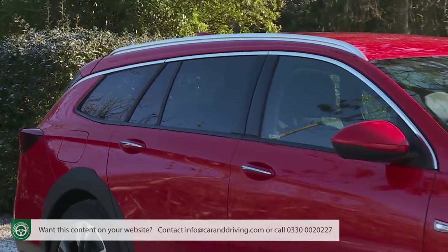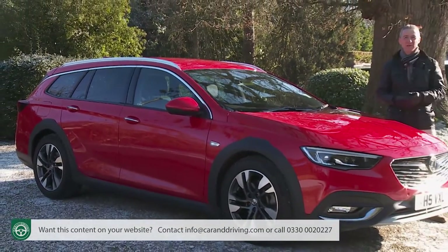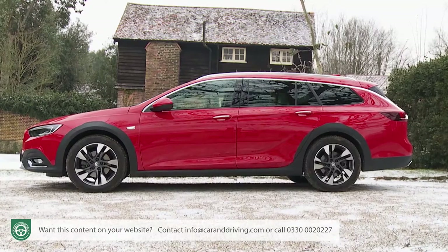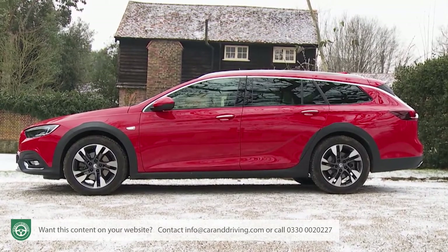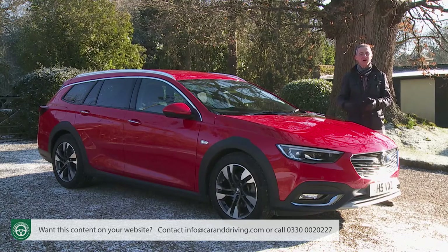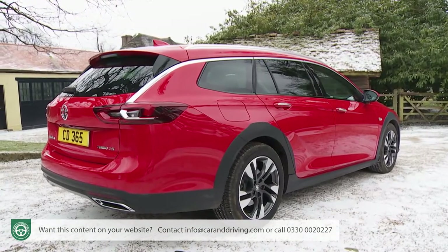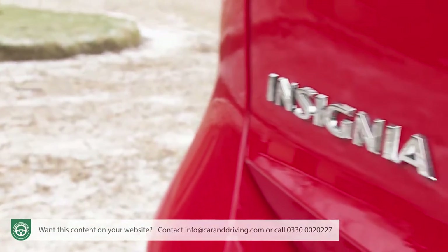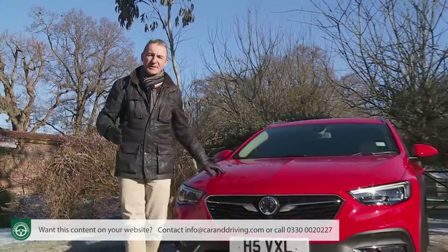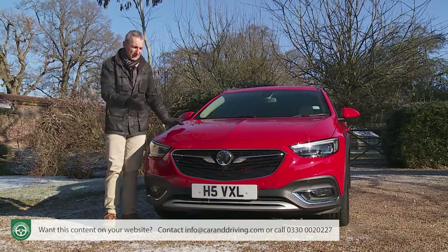This second-generation Insignia Country Tourer is a much more eye-catching piece of design than its predecessor, having moved up a class in almost any way you care to name — most particularly in style and size. The styling also seems more cohesive because, this time around, plans for this SUV-style variant were very much integral to the overall second-generation Insignia design. As a result, Country Tourer spec is no longer an afterthought in the Insignia lineup, but a third model range derivative in its own right.